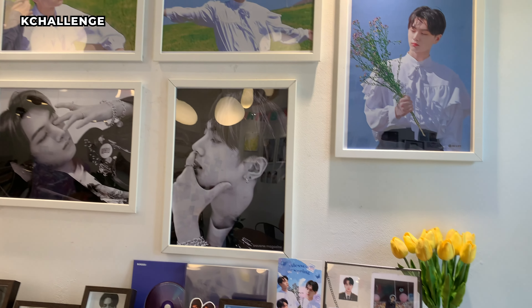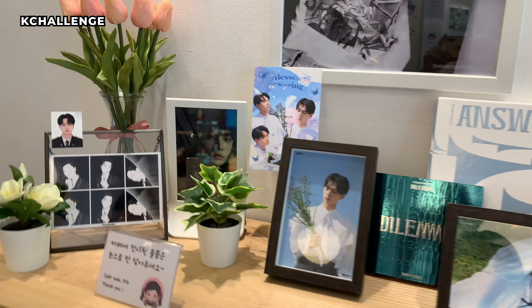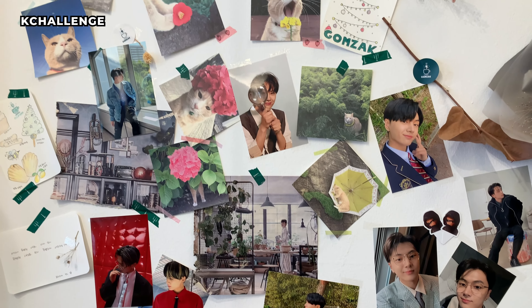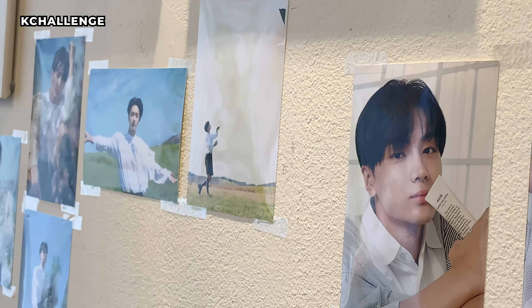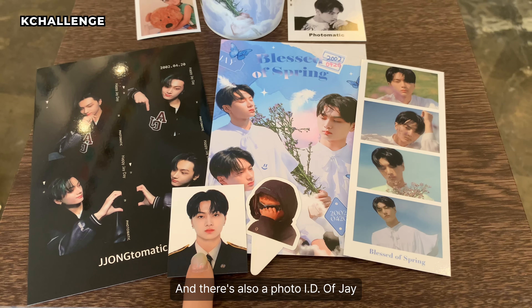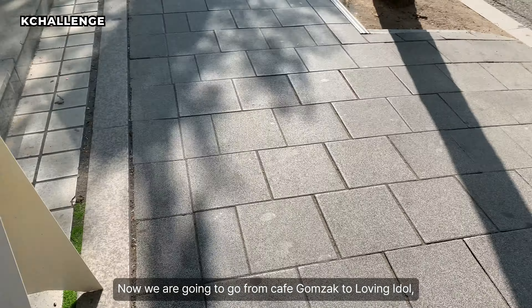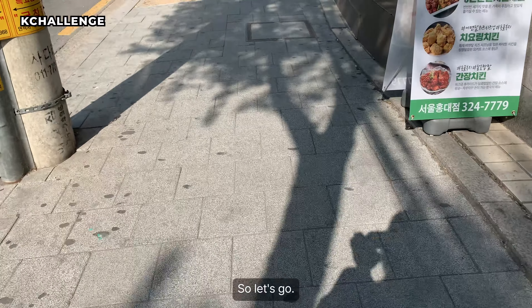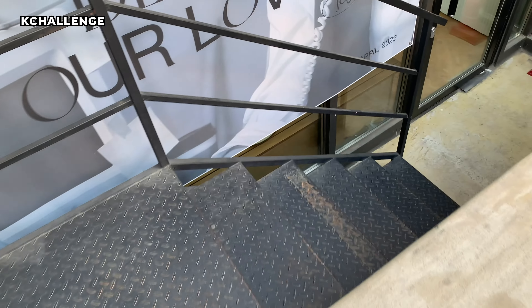Now we are off to Cafe Gomjak. We are at Cafe Gomjak now. Finally, there is the banner for Jay. These are the freebies I got from Cafe Gomjak, and there is also a photo ID of Jay and also Baby Jay.